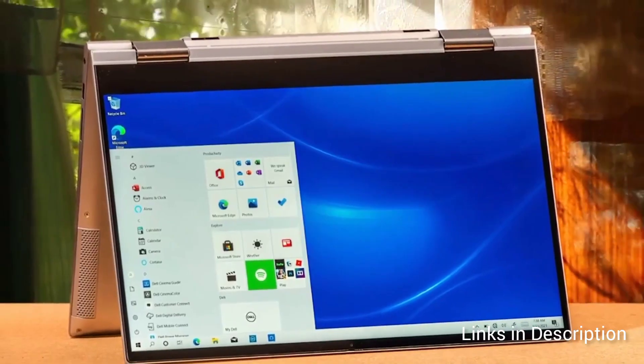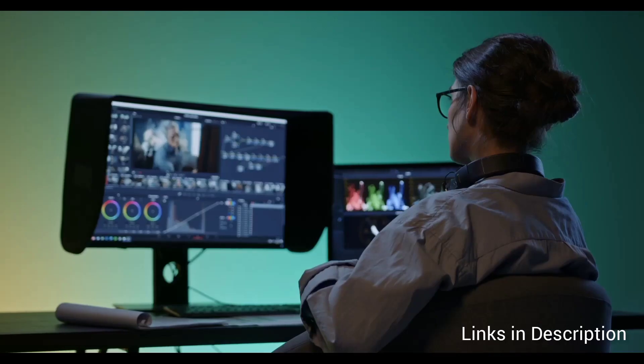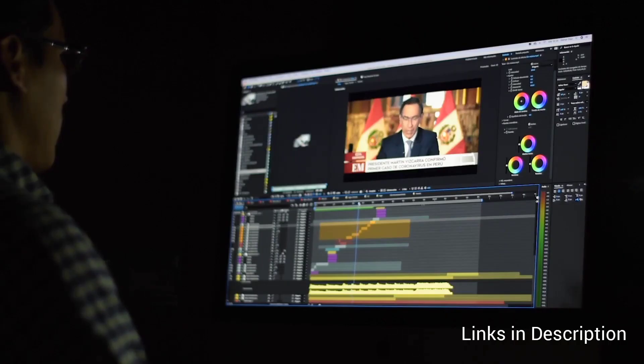The display is personal preference, but I would prefer a 15-inch full HD resolution screen. If you use the laptop in classrooms or outdoors, 300 nits brightness is a good addition.